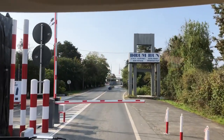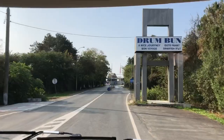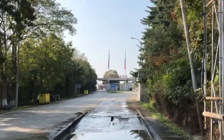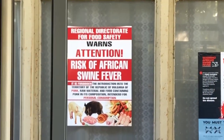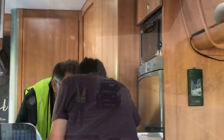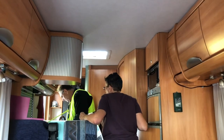We've come out of Romania and arrived in Bulgaria. This is the border crossing and we had to go through that sheep dip. They're quite strict on everything, including swine flu. They were so concerned they even had a look in my fridge — a man in the van!